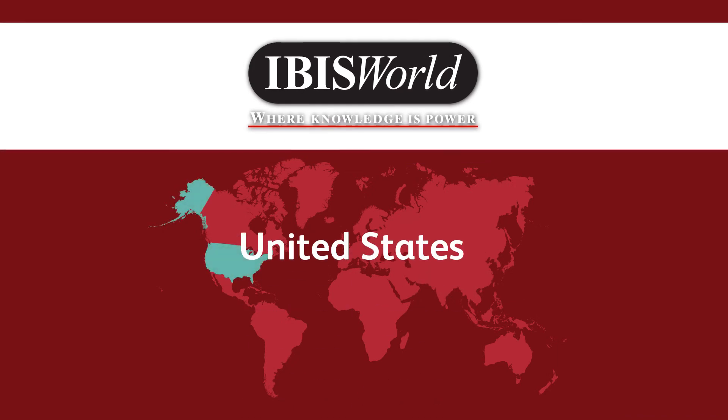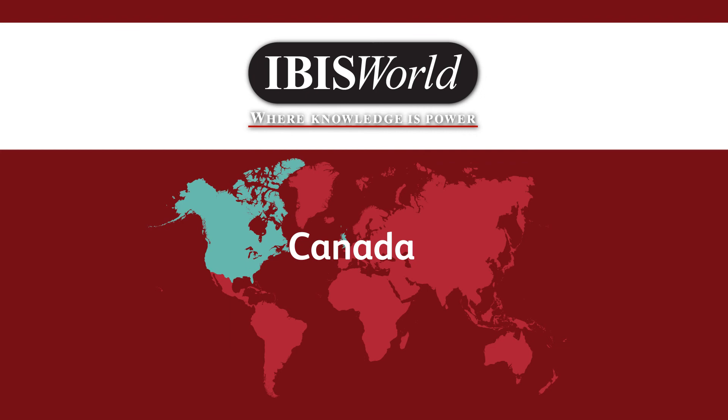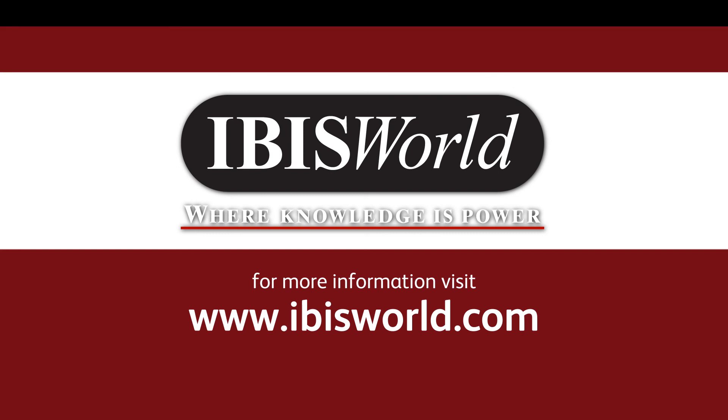Along with the United States, IBISWorld offers research on the United Kingdom, Canada, Australia, China, and global industries. To get started today, visit www.ibisworld.com. Thank you.